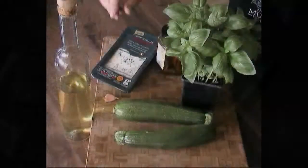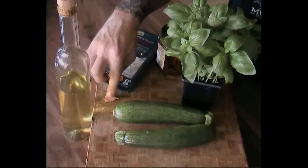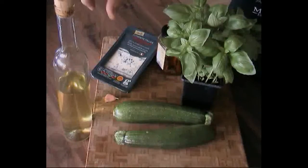A bit of courgette rolls — we've got courgettes, gorgonzola, garlic, some ground tomatoes, some olive oil and some basil.